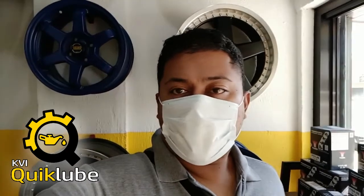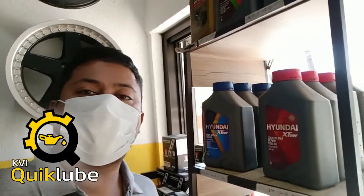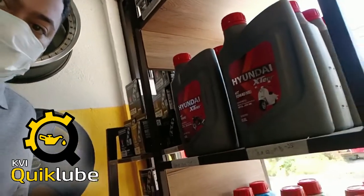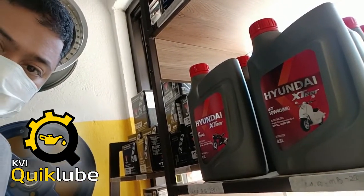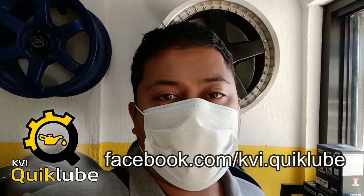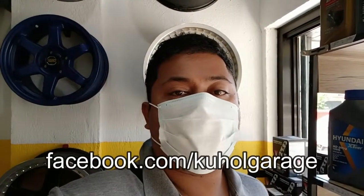This video is also brought to you by KVI Quick Lube. Right now I'm in the KVI Quick Lube showroom. KVI Quick Lube stocks Hyundai X-Tier lubricants and engine oils for both cars and motorcycles — gas and diesel. Hyundai X-Tier also has motorcycle-grade lubricants. KVI Quick Lube also sells UASA batteries. If you're interested in UASA batteries, their Facebook page is facebook.com/KVI.QuickLube. If you're also interested in Elantra parts, let us know on our Facebook page: facebook.com/KuholGarage — K-U-H-O-L Garage.